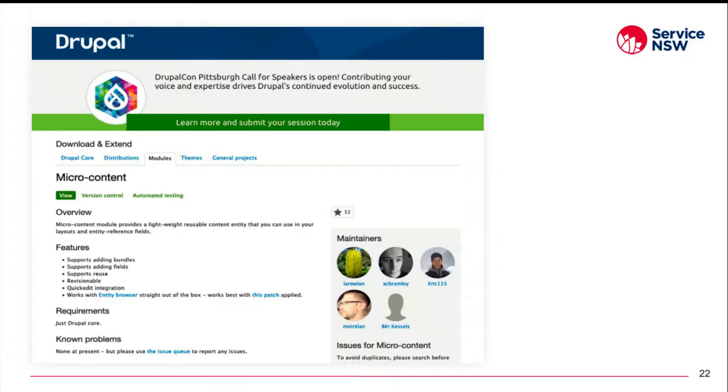How we manage all of this content is with the Micro Content module. The Micro Content module is a lightweight contributed module developed by Lee Rollins for one of his previous clients. The code is of high quality so it's very stable, there are lots of automated tests, the issue queue is actively monitored by the maintainers — most of whom are here this week at the conference or presenting later today.